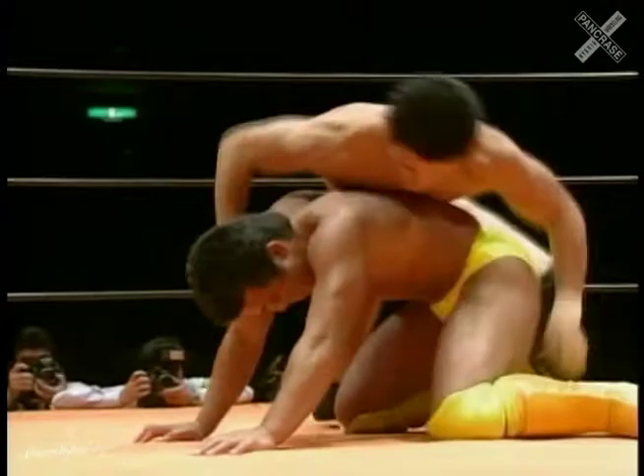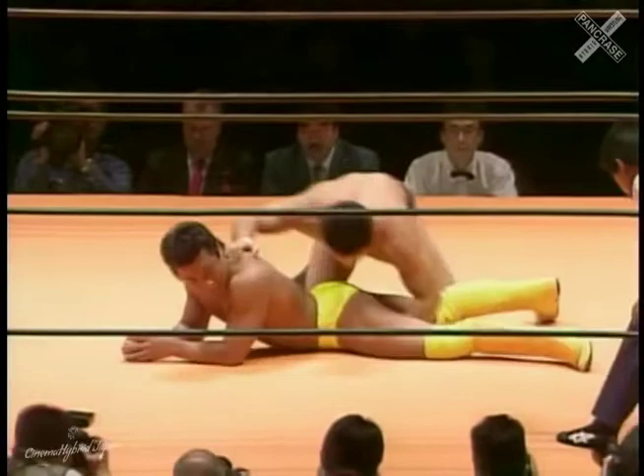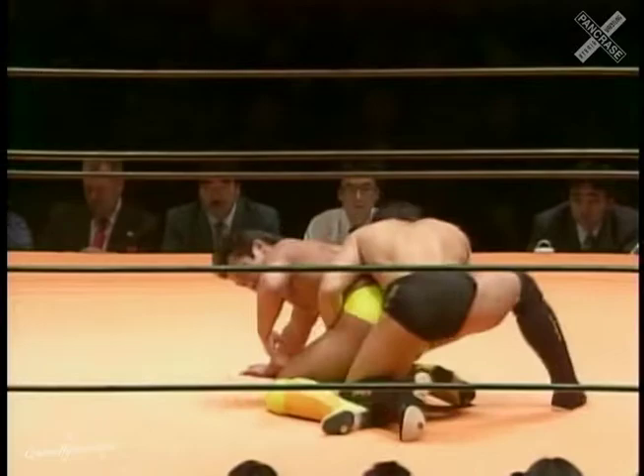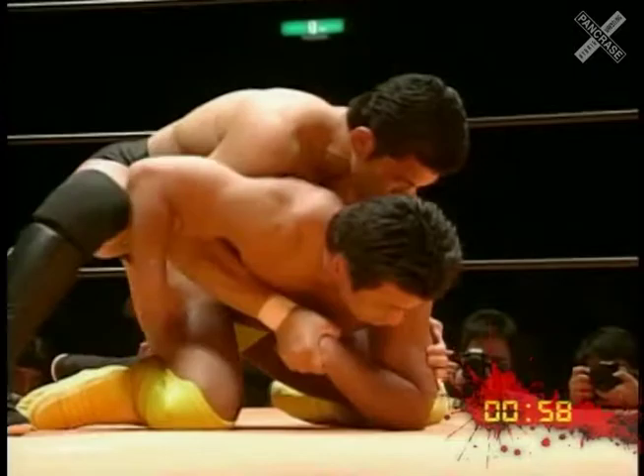Suzuki's working all angles, breaking him down there, looking to hook the ankle. But Yamada clearing, turning, rotating, and trying again to get to a defensive posture. And Suzuki, again, spinning around, taking the back, and continuing to stay in control and on top of Yamada early on in their match.